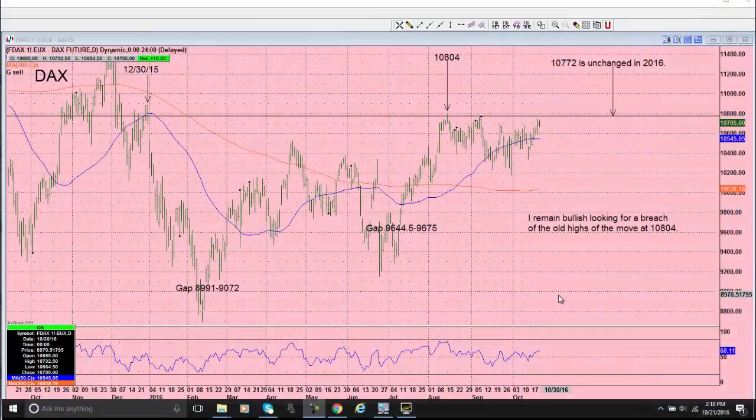Hello, everyone. This is Tony Laporta with SimplerFutures.com. This is the free video for October 24th, Monday. I'm going to show you the DAX and the Eurostoxx50 and show you exactly what they've actually done this year.